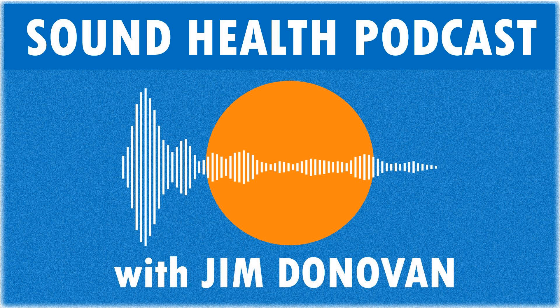That's it for today's show. Thanks again for spending time with me. Remember to join us on our social media channels. You can search Jim Donovan Sound Health on YouTube, Facebook, Instagram, and Twitter. If you want to hear more content like this, be sure to subscribe, rate, and review us. Doing that helps us a lot.